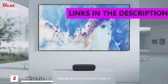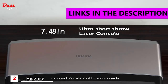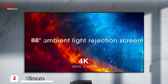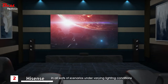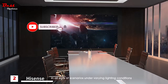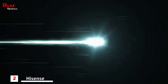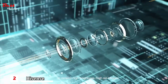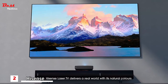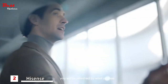HiSense 88-inch is a 4K smart laser TV composed of an ultra-short-throw laser console and an 88-inch ambient light rejection screen, making it extremely versatile in all sorts of scenarios under varying light conditions. The laser light goes through precise lenses to project high-brightness, high-resolution images, delivering a real world with its natural colors.